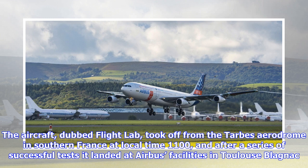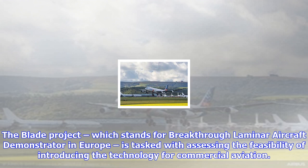The BLADE project, which stands for Breakthrough Laminar Aircraft Demonstrator in Europe, is tasked with assessing the feasibility of introducing the technology for commercial aviation. It aims to improve aviation's ecological footprint, bringing with it a 50% reduction of wing friction and up to 5% lower CO2 emissions.